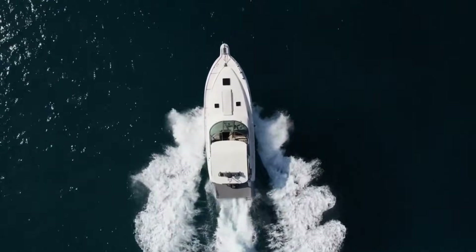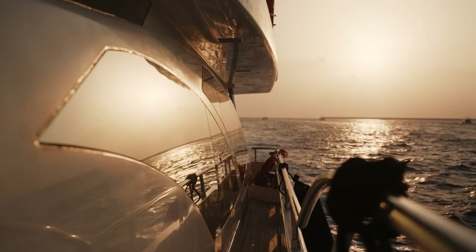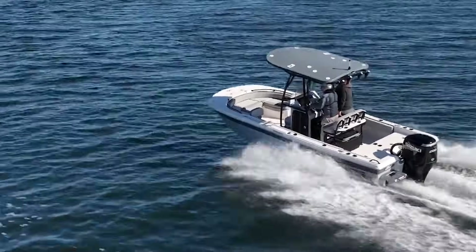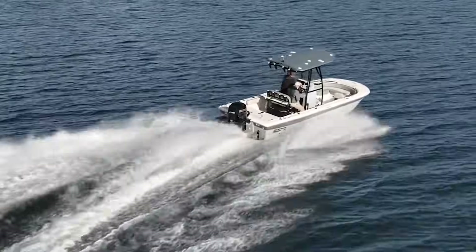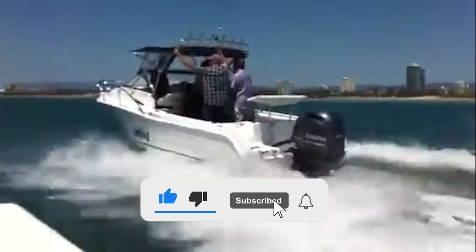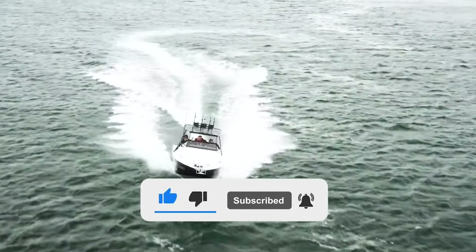So what engine are you running and why did you choose it? American performance or Japanese reliability? Drop your experience in the comments — real-world feedback from actual boaters helps everyone understand what really matters on the water. Thanks for watching and don't forget to subscribe!